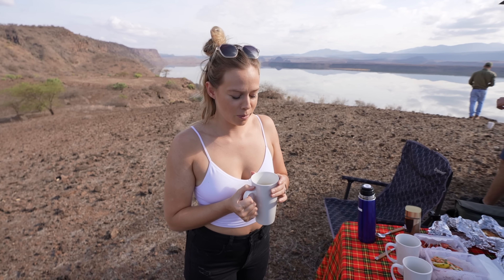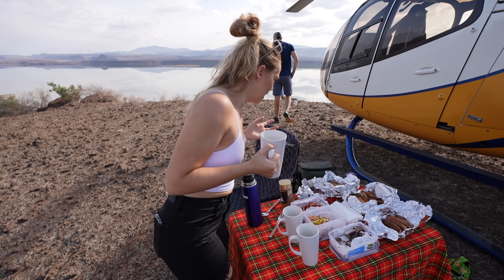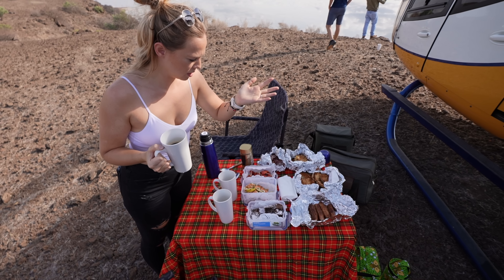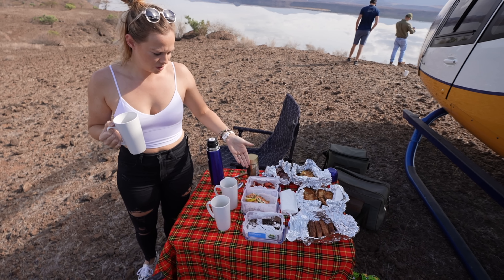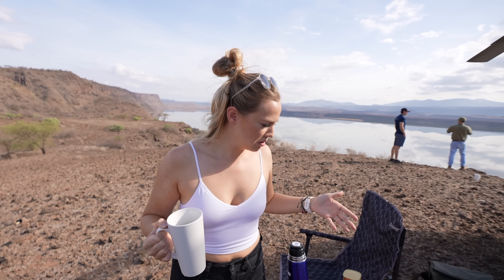So for breakfast we have a huge set up, obviously starting off with a cup of coffee which is fantastic. But we have some quiche egg fritters, bacon, toast, sausages, and even smoked salmon which looks like cream cheese on pancakes, brownies, strawberries. Yeah, this is a great bush breakfast.